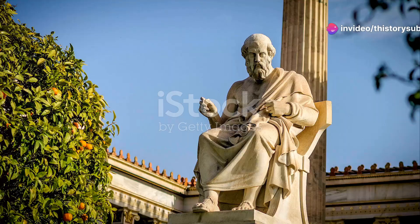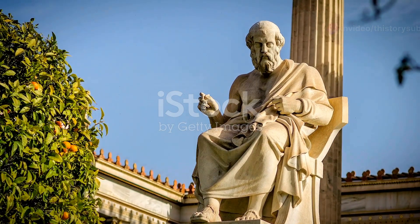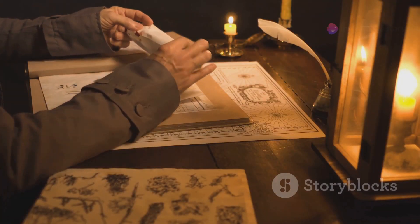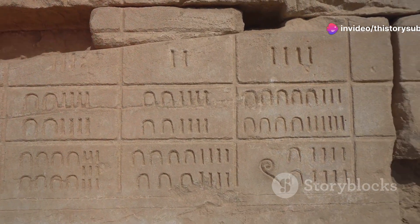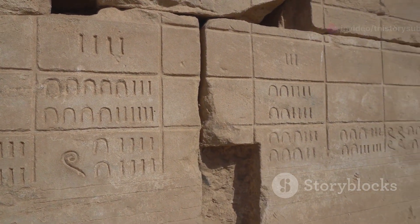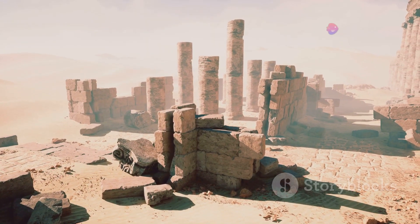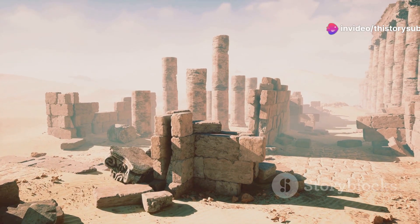Most of us learned in school that the Pythagorean theorem — A² plus B² equals C² — was discovered by the Greek philosopher Pythagoras. But what if I told you that this famous equation wasn't his invention? Today we're diving into the rich and ancient history of mathematics to uncover the true origins of this theorem. From the temples of Egypt to the tablets of Babylon, civilizations across the world have been using this relationship long before Pythagoras formalized it.